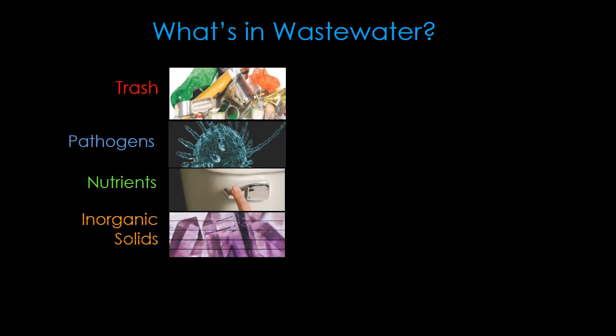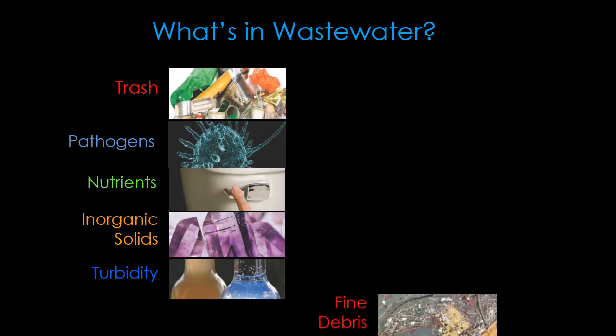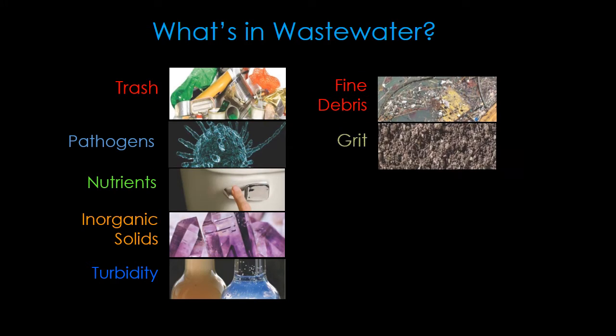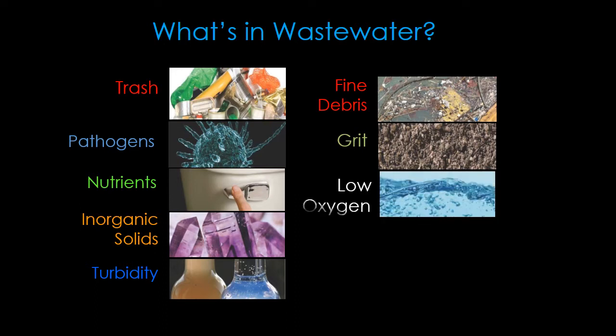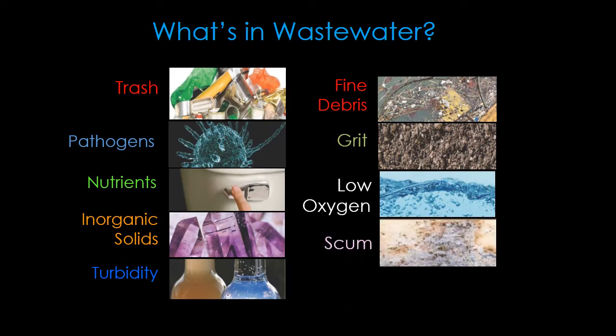Non-living solids that are not able to be treated biologically are also present. The turbidity, or look of the water, is cloudy. Fine debris includes things like pieces of hair, plastic, wood, or cloth. Grit is primarily small particles of heavy sand, gravel, and rocks. The wastewater also contains a low dissolved oxygen level. Scum also comes in, which includes fats, oil, and grease that are dumped in sinks.